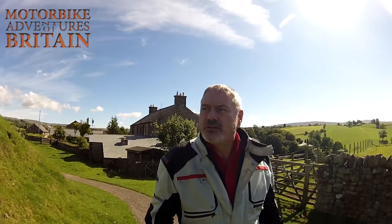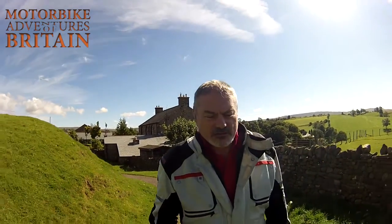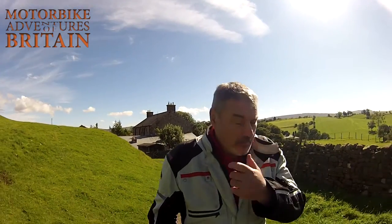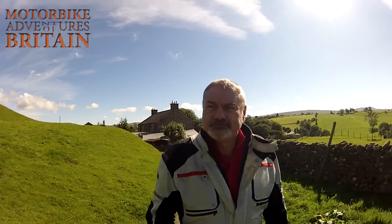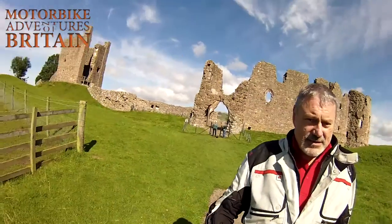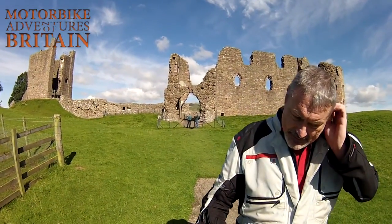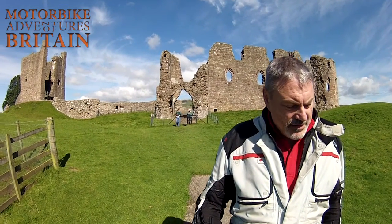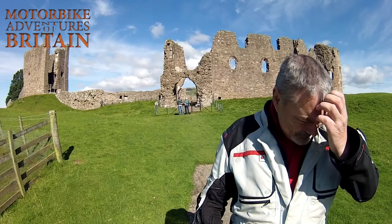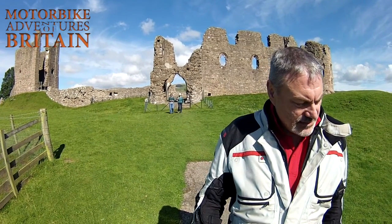Because the Romans based themselves here on one of the major routes from York to Carlisle. And I never knew that there was a road from York to Carlisle. This is the Roman fort, which were at roughly 14 mile intervals along the main road from York to Carlisle, in 78 to 80 AD.